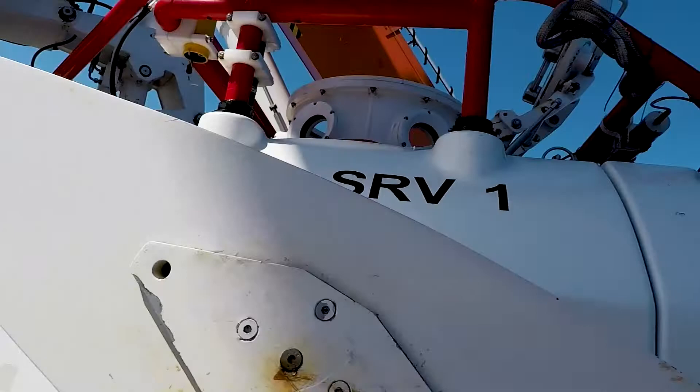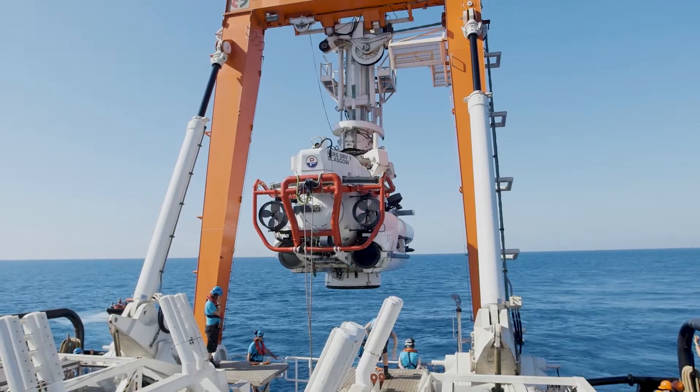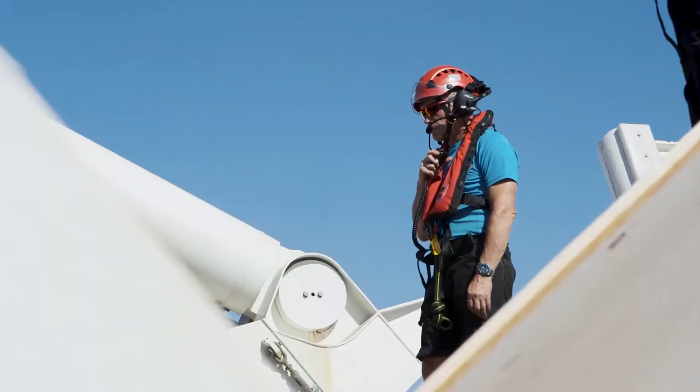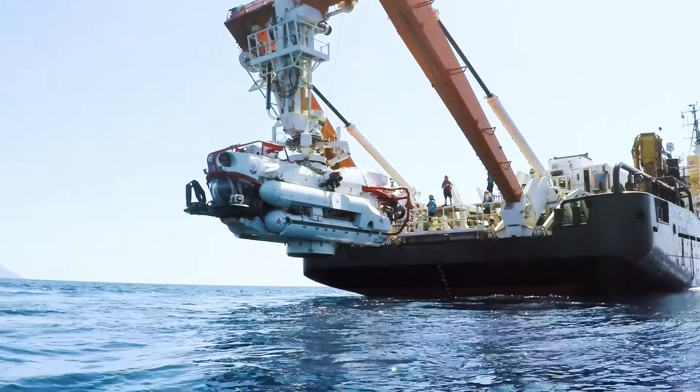The DATO Submarine Rescue System is unique. It's the world's largest flyaway transfer under pressure system, and it consists of three different parts.